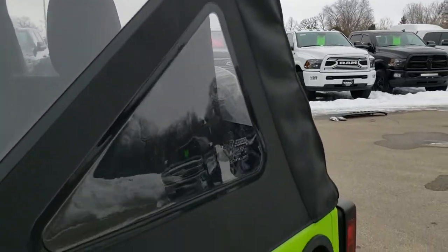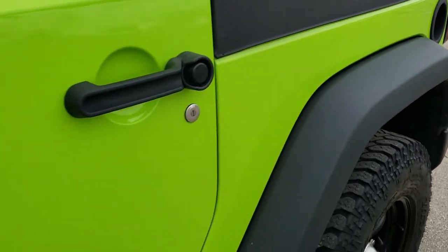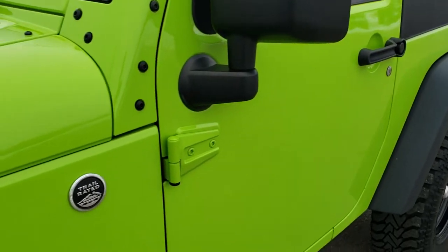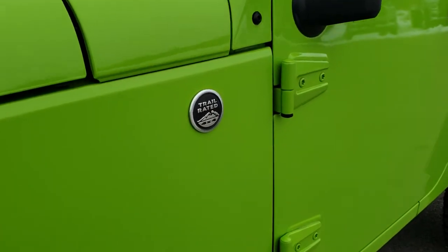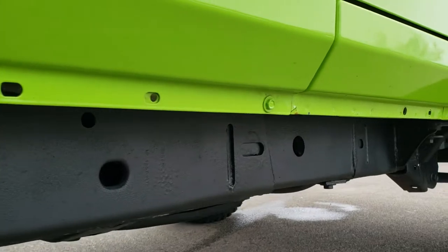Gecko green is the color. We shoot all of our videos in 1080p, 60 frames per second. So if you have HD capabilities on your computer, tablet, or smartphone device, turn them on right now because it is like you were right here looking at the vehicle with me. And definitely your best way to check out the vehicle quality and condition before seeing it in person.